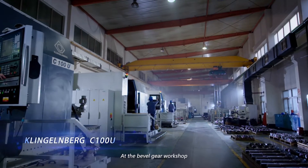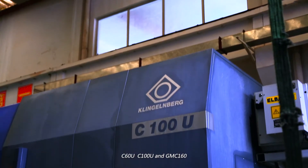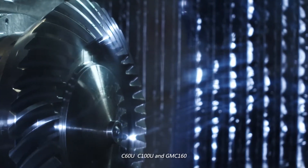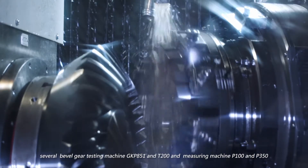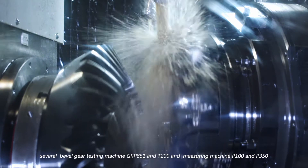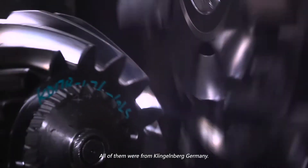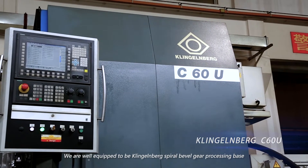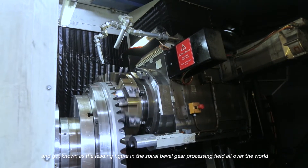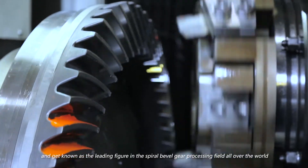At the Bevel Gear Workshop, we are equipped with 10 sets of the most advanced CNC bevel gear cutting machines — C60U, C100U, and GMC-160 — along with several bevel gear testing machines, GKP 851 and T200, and measuring machines P100 and P350, all from Klingelberg, Germany. We are well-equipped to serve as Klingelberg's spiral bevel gear processing base and are known as a leading figure in the spiral bevel gear processing field worldwide.